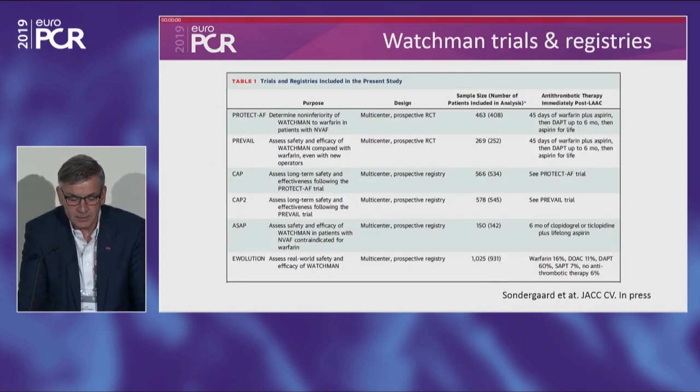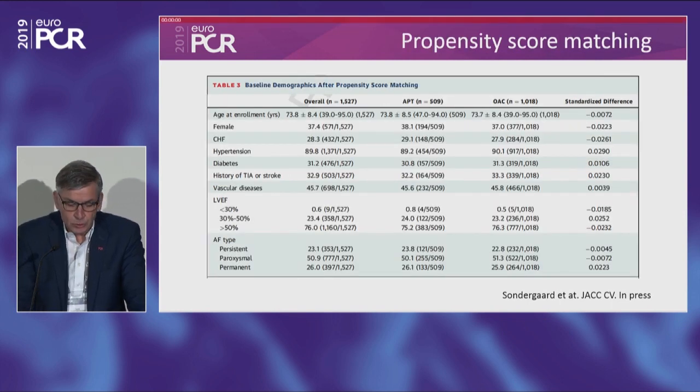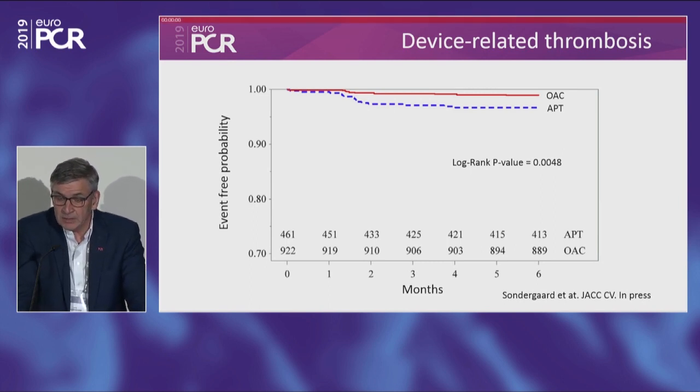From all the Watchman trials and registries — Protect AF, Prevail, CAP, CAP-2, ASAP, and Evolution — 3,000 patients were included. With propensity score matching for gender, heart failure, hypertension, diabetes, history of stroke, vascular disease, ejection fraction, and type of atrial fibrillation, you end up with 1,500 patients: 500 on antiplatelet therapy after the procedure and 1,000 with anticoagulation. The clinical event rate was almost the same despite a statistically significant difference in device-related thrombosis, suggesting anticoagulation was slightly more effective than antiplatelet therapy at reducing DRT.